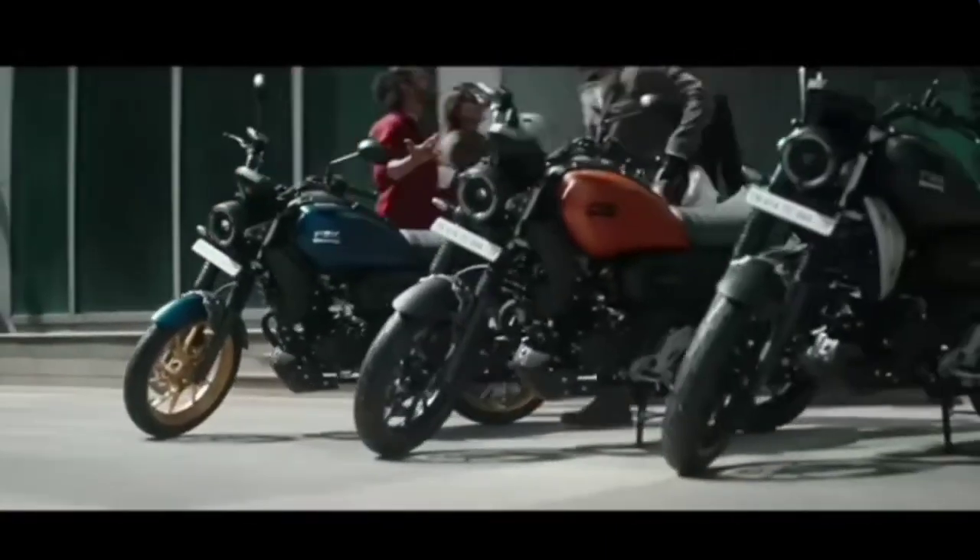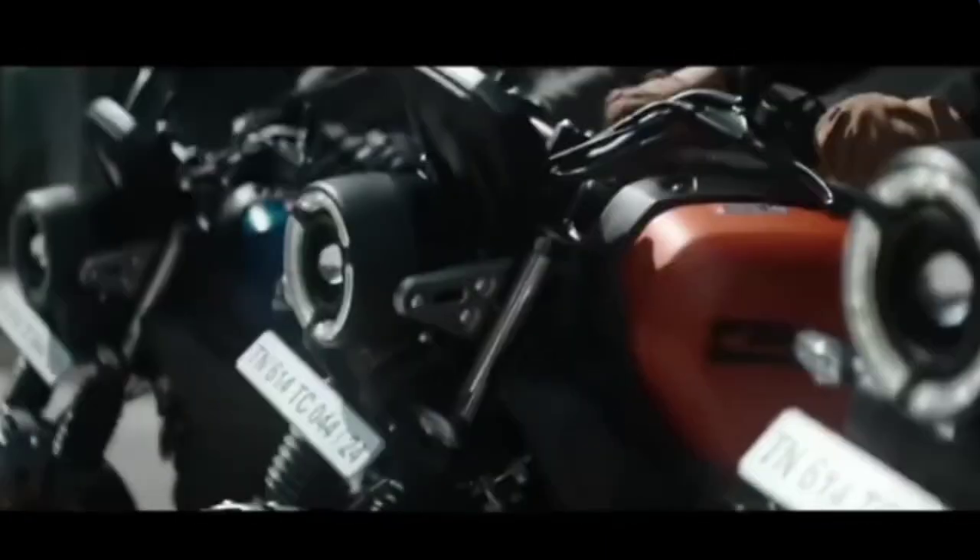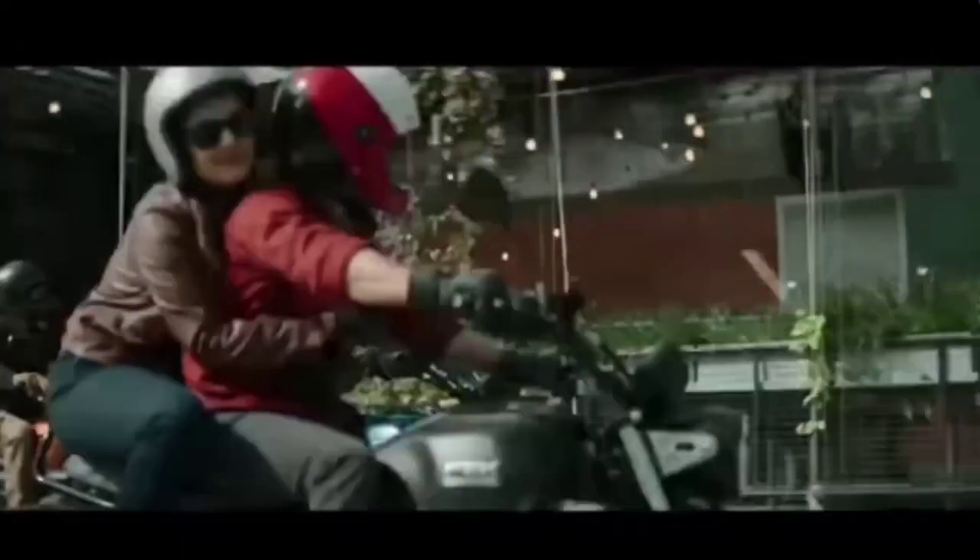The all-new Yamaha FZX — Ride Free. The ride-free concept is all about enjoying the ride on an open road with a comfortable near-retro bike, like the all-new Yamaha FZX. It simply means ride to feel the pleasure of freedom.